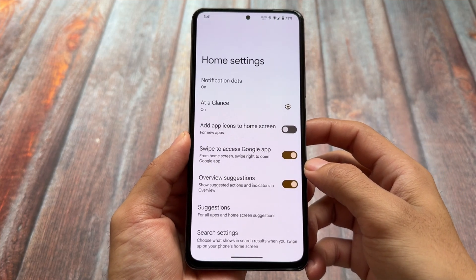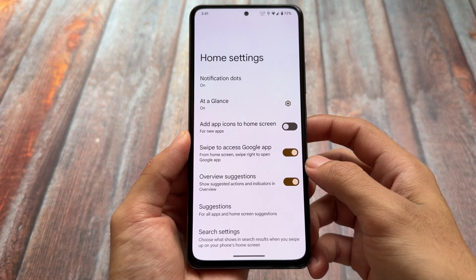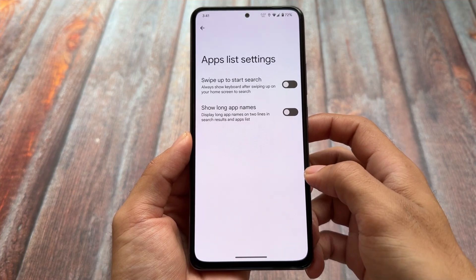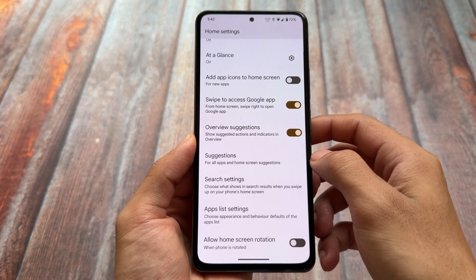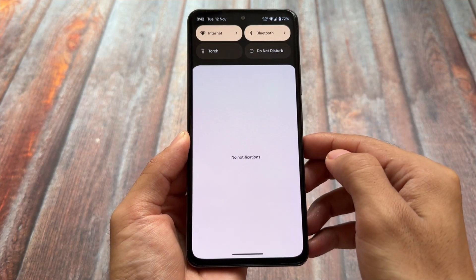First of all, yes, it is Pixel-based so having the Pixel launcher was quite expected. One thing to note: in Android 15, in the app list settings you have the option to show long app names, and there are only a few minor tweaks here and there — nothing much beyond that.